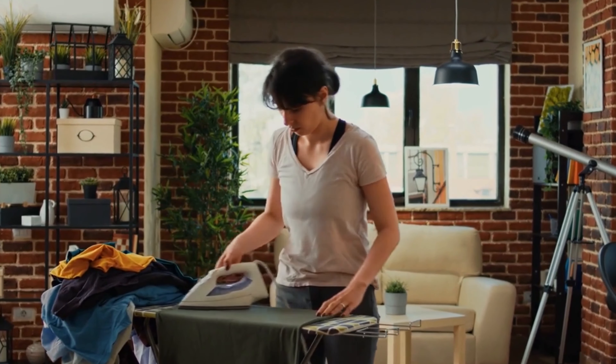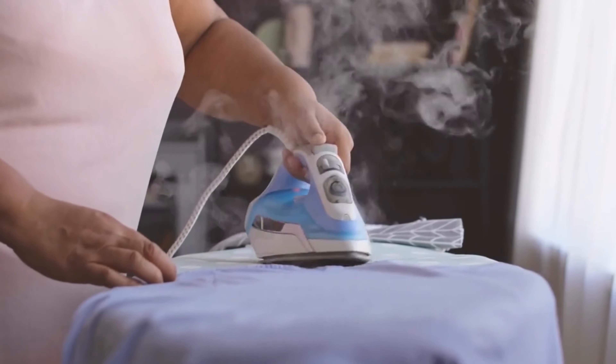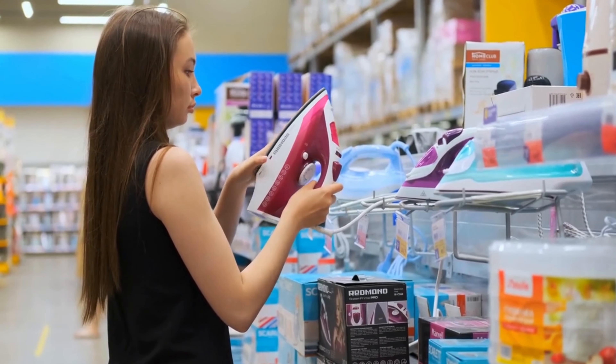Steam ironing stations combine a high steam volume with a steam pressure of up to 7 bar and thus shorten the ironing time. Ideal for frequent ironers. We show you the best steam ironing stations currently on the market.